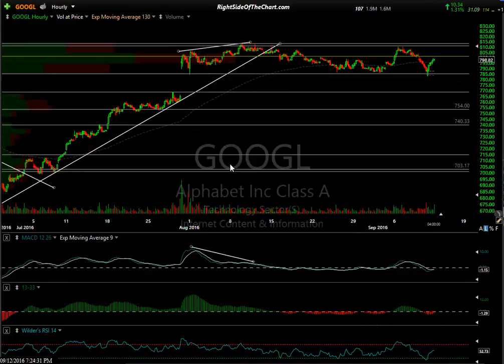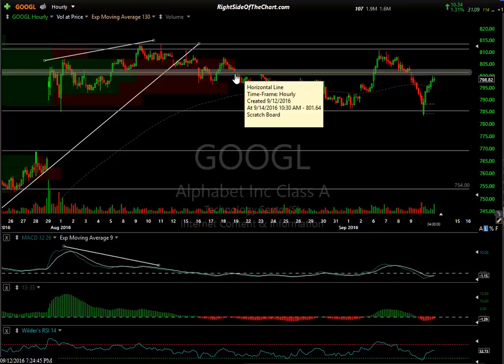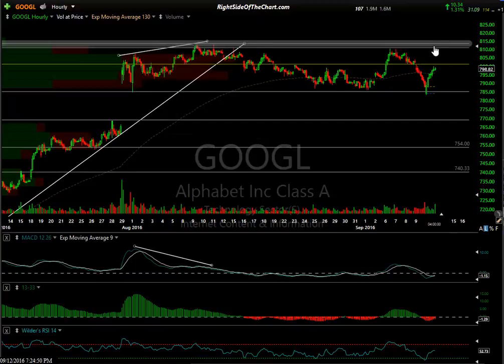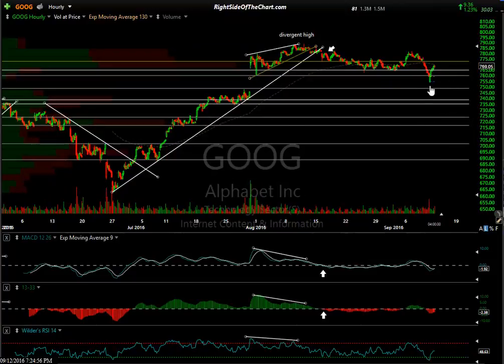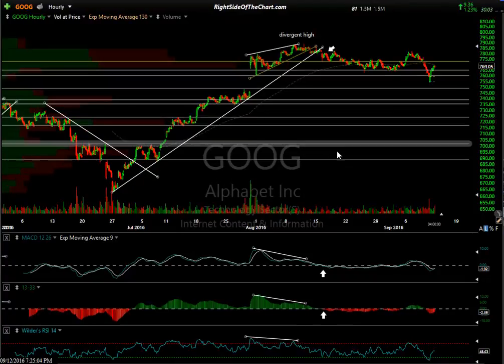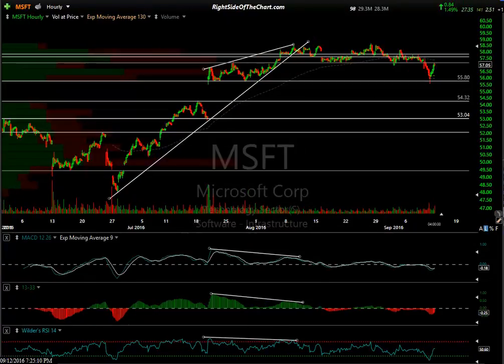Here's Alphabet — GOOGL — which is Alphabet Class A. This is a minor resistance level here. You can see a reaction; there's a gap right there. Anywhere you see a candlestick come and prices reverse — reactions, reactions, reactions — what I would call a minor resistance level. The big resistance is the recent highs. The other share class, GOOG — you can see we entered the gap on that share class. The first one held: Class A held the gap and had a reaction. And Alphabet GOOG went into the gap and snapped back up.